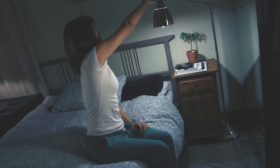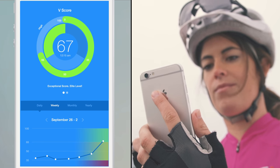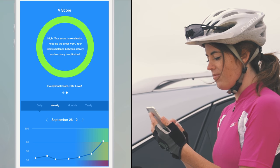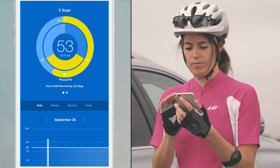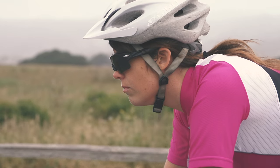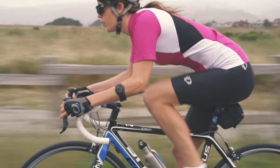Zoom automatically detects your heart rate variability while you sleep. Then Zoom syncs your data to the Zoom app to reveal your vScore — a single fitness score based on the most sophisticated biosensing technology available. Or take an immediate vScan for real-time HRV measurement. For the first time, you can know in minutes how recovered you are and how hard to push yourself for the day.